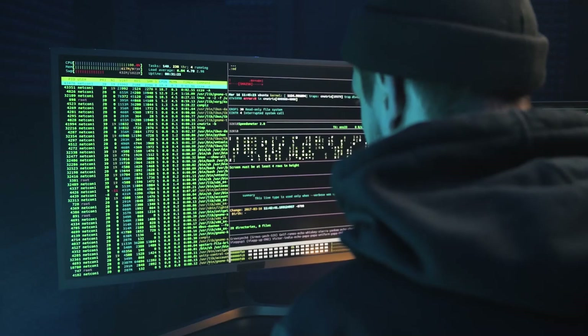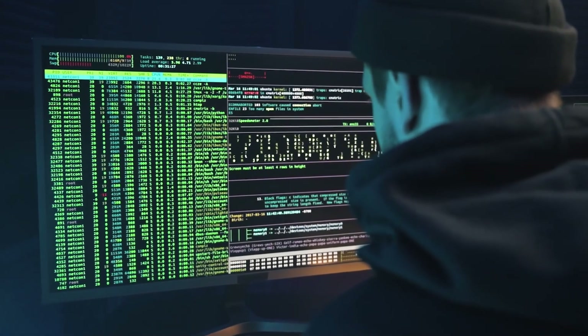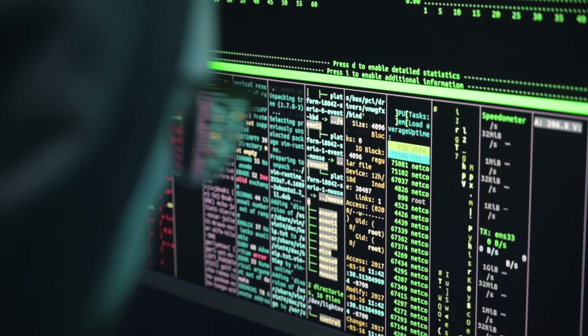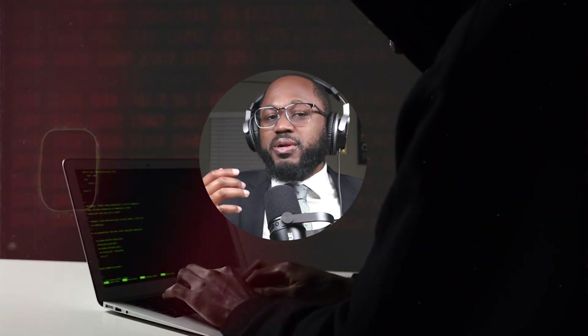What does a Cybersecurity Engineer do? Cybersecurity Engineers design and develop cybersecurity software and systems for individuals and organizations. They identify vulnerabilities and create solutions for the specific issues, or address them via system upgrades. They also oversee the implementation process and troubleshoot any complications that arise.